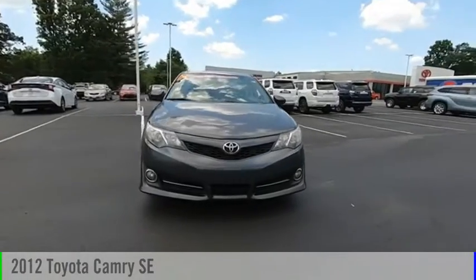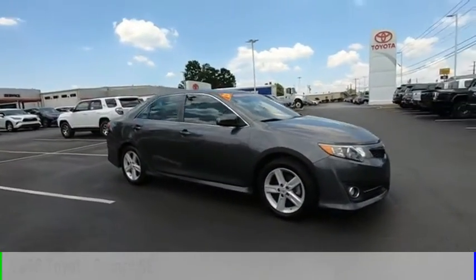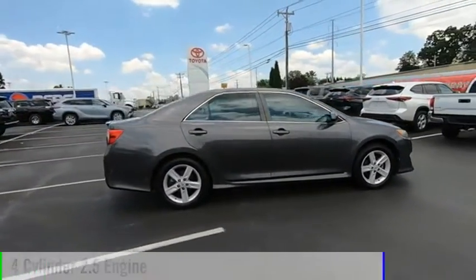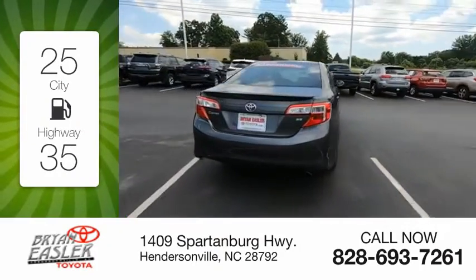We are pleased to show you this 2012 Camry. This vehicle is powered by a front-wheel drive, four-cylinder, 2.5-liter engine. Great fuel efficiency saves you money by requiring fewer trips to the gas station.